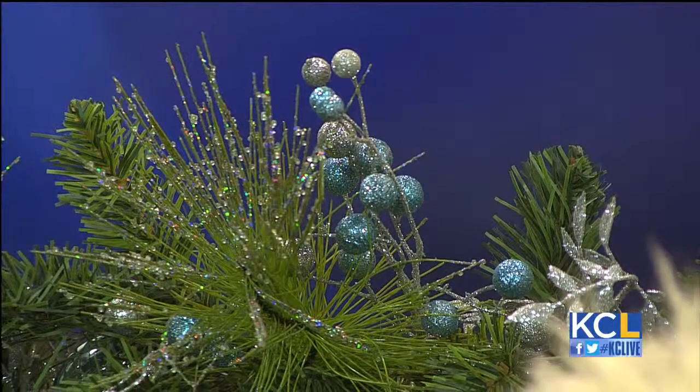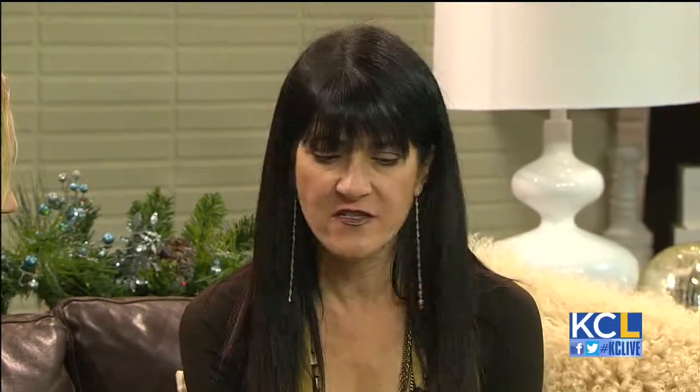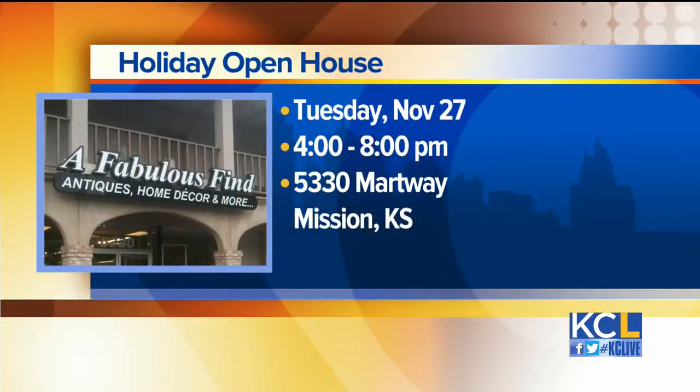So what does your business, A Fabulous Find, specialize in? A Fabulous Find is an antique store. We have fabulous things — antiques, a lot of home decor, jewelry, a lot of vintage things. I'm really fortunate. I have 100 or so dealers that know what they're doing. They know how to shop and they put their spaces together. It's also a good place for people if they're looking for gifts or ideas. It's good to figure out what you kind of like, and then you can go home and do what you want to do.